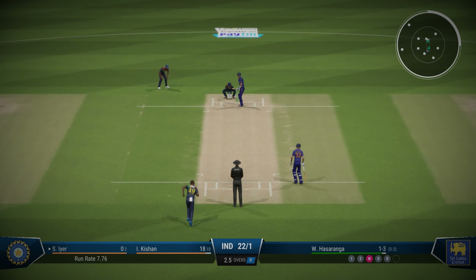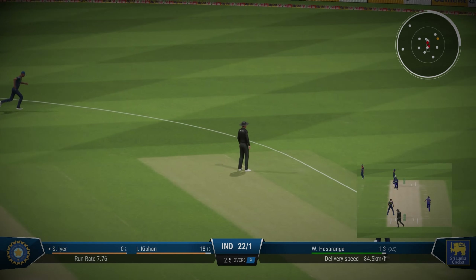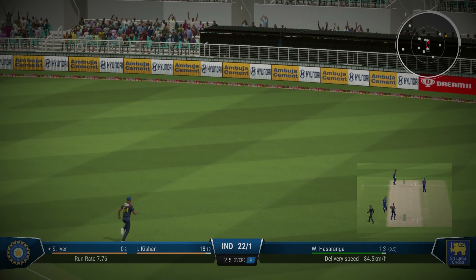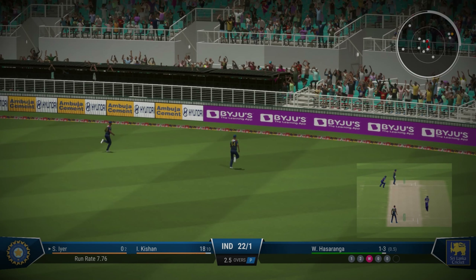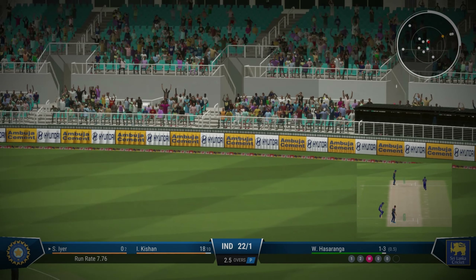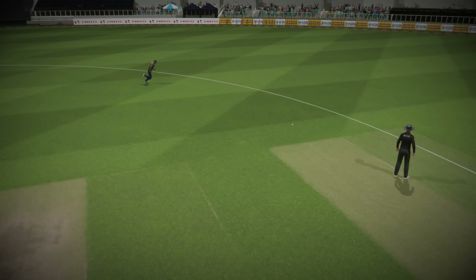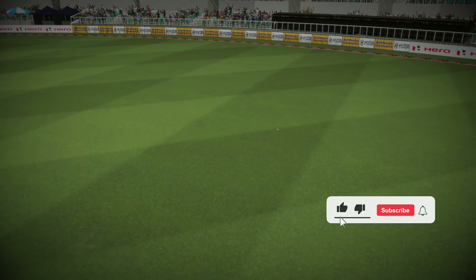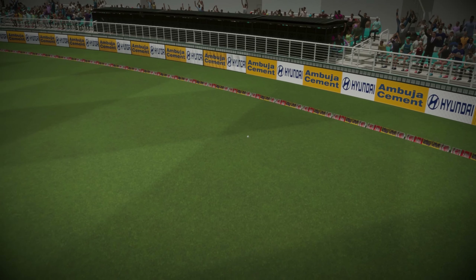Hi everyone, we will have a look at how the fielding has improved tremendously after the patch. This is an example — previously that would have been a definite boundary. Now look at what the fielder does. There's a huge improvement in fielding. We'll have a look at that in the replay — the fielder absolutely jumping and stopping the boundary.